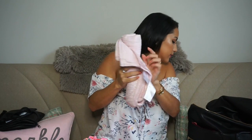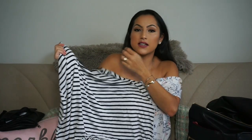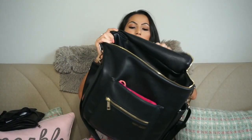Also in the main pocket I have a receiving blanket. I don't use it as much as when she was smaller, but I keep it just in case I need to lay her somewhere or it's cold and I need to cover her. The last thing in this big pocket is a Milk Snob cover — it was a baby shower gift. I use it to cover myself while breastfeeding; it opens up like a poncho and you put it over your head.